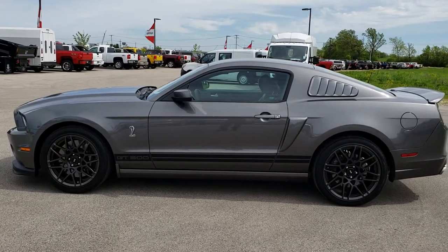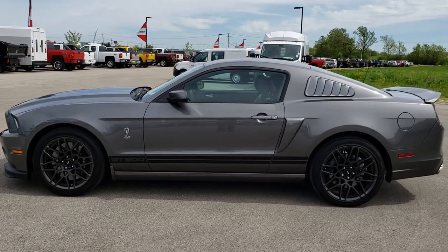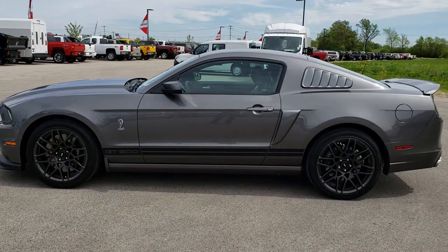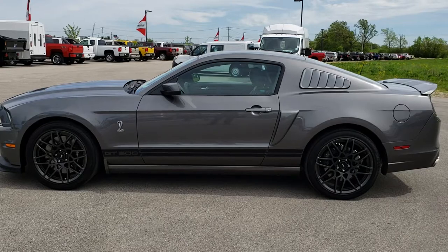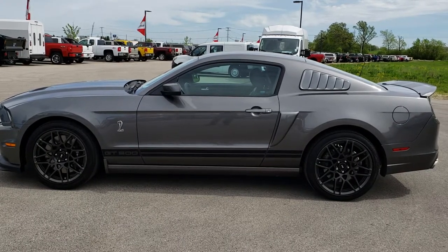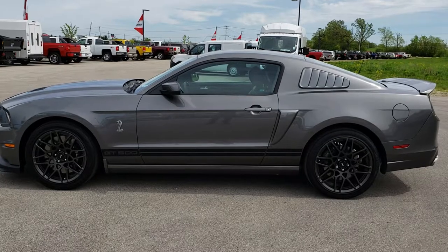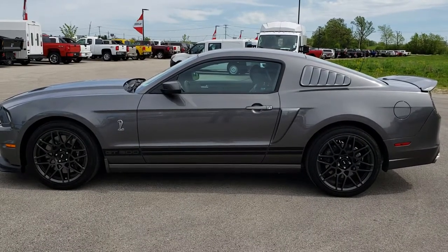Our GT500s go very, very fast, so call now. That number again is 920-921-0850. Thanks again for checking out the video. Go to youtube.com/summitauto — remember to like, subscribe, and share this and all the videos you see there. You'll see a link to subscribe to our YouTube channel on your left, more sports car videos on your right, and a link to this car on our website at the bottom. We really look forward to helping you with this super clean 2013 Ford Mustang Shelby GT500. Thanks again.